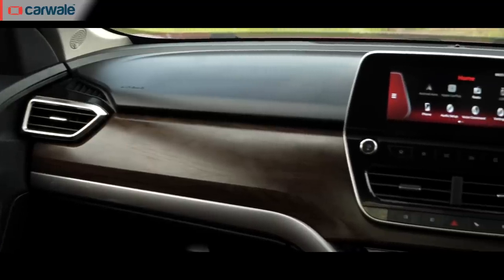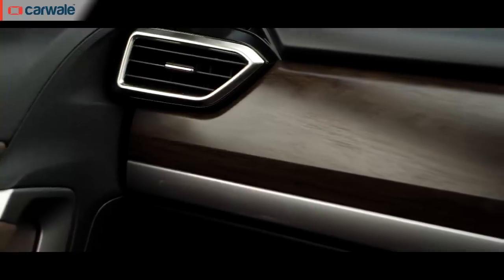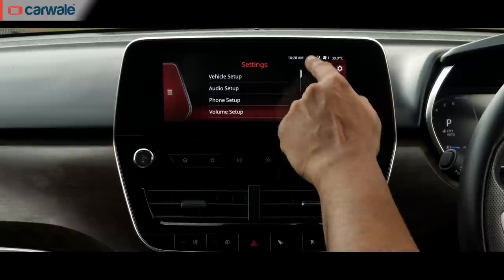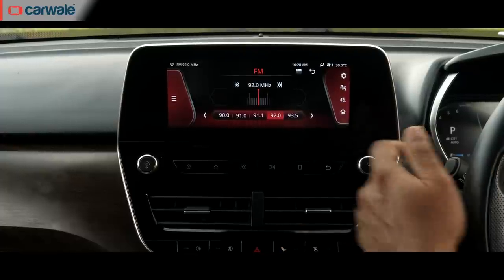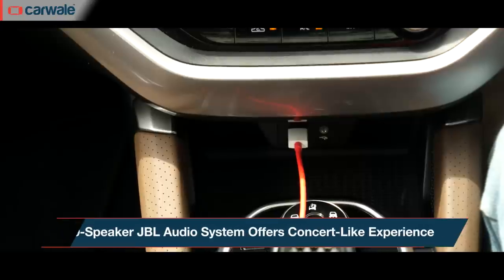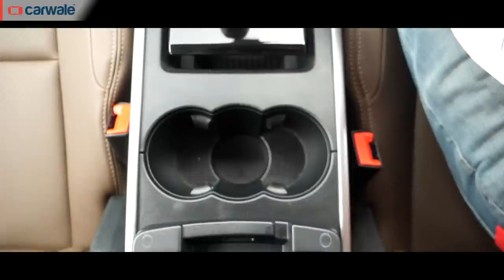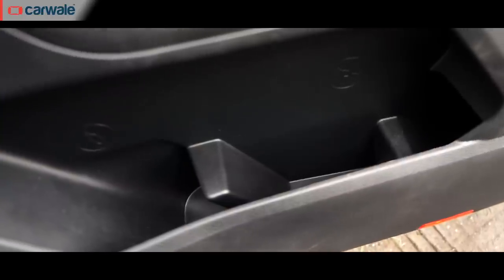The party piece in the Harrier has to be the trendy floating island base that holds the touchscreen infotainment system, aircon vents and buttons to the car's functions. After using it for three days, I have to admit it could do with a bigger screen and a faster chip for better processing speeds. There's Android Auto and Apple CarPlay along with nine JBL speakers with an amplifier — it certainly makes your tracks sound good. As for stowage, there's a small one ahead of the gear lever that can get tricky if you plug in your phone cable, plus cup holders behind the gear shifter, the centre armrest, and more in the deep door pads and glove box.